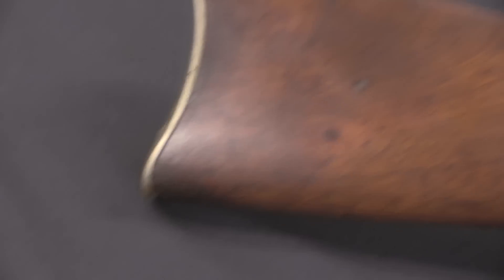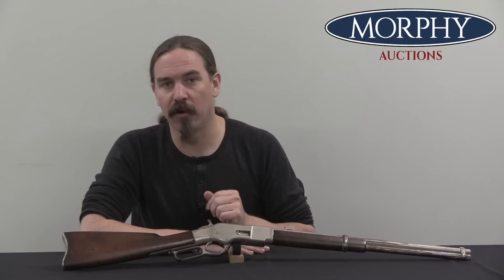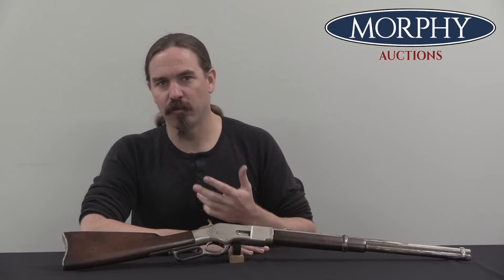The cartridge developed for the Henry — the .44 Henry — was a fairly popular cartridge and was used in a number of other guns around that time period. Your Colt 1871, the open-top cartridge-firing Colt revolvers, were available in .44 Henry rimfire. There were a number of other revolvers at the time available in .44 Henry rimfire because of the Henry's popularity, making the cartridge multipurpose.